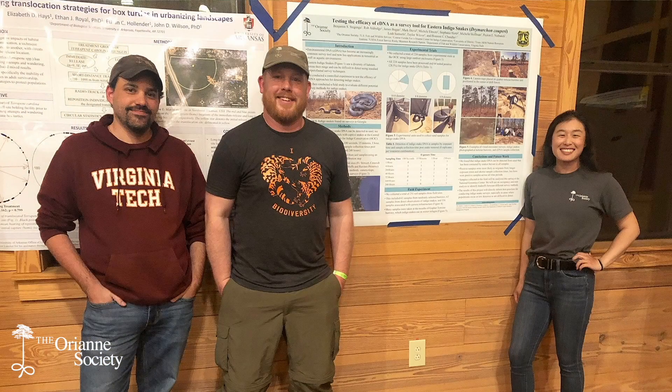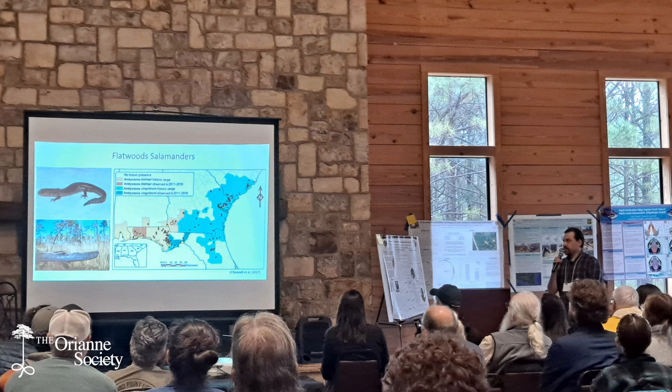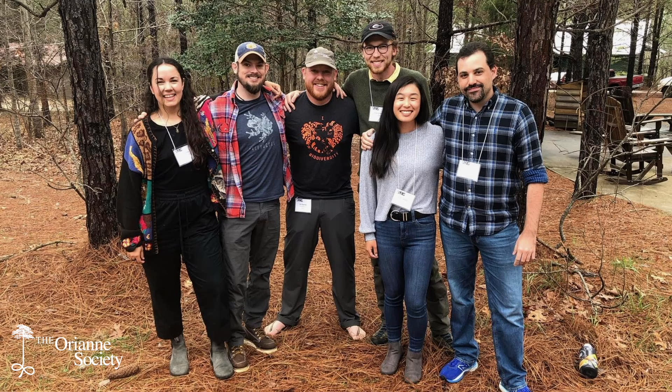We've got conferences too. We actually just got back from SEPARC — the Southeast Partners in Amphibian and Reptile Conservation — this past weekend. It was the annual meeting, which was really good. We presented on some of our research. I presented a poster with Peyton on the eDNA work we've been doing for indigo snakes, and Houston presented on Flatwood Salamander work. We were able to connect with fellow biologists, collaborators, and some of our old technicians from Orianne, all of whom are out with other agencies and non-profits doing really cool conservation work. It was a really great weekend.